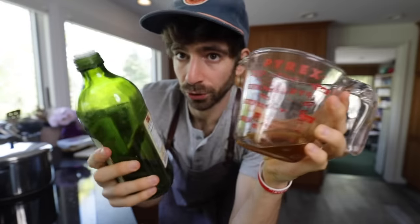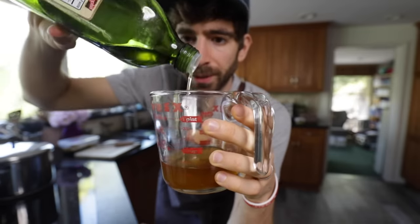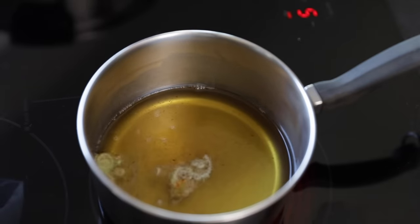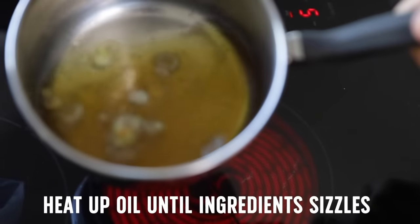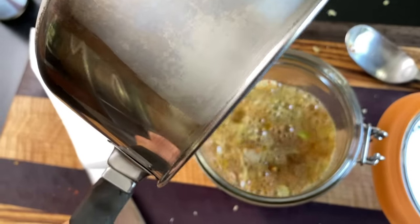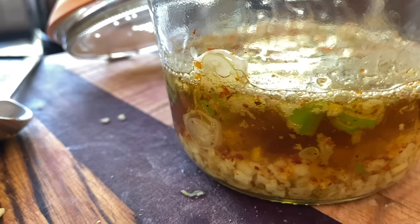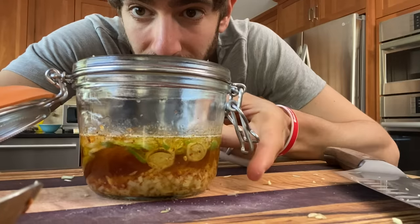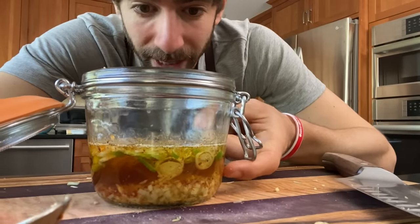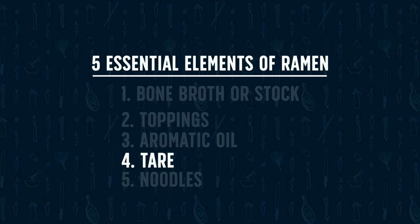I'm going to take the fat that came off the bones — which is super flavorful — and balance it out with a little neutral grapeseed oil to get a nicer mouthfeel. I'll heat this up, and once the scallion starts to sizzle you can take it off the stove and pour it over your ingredients to let them infuse. You can see that oil going to work. I'm making ramen tomorrow night, so I have a full day of infusion — but the longer you let it go, around two weeks is the sweet spot.